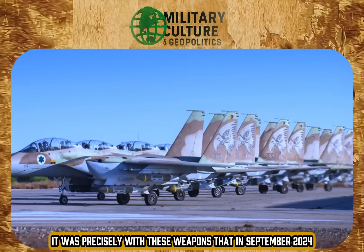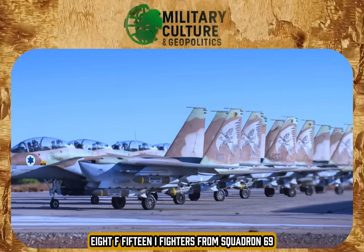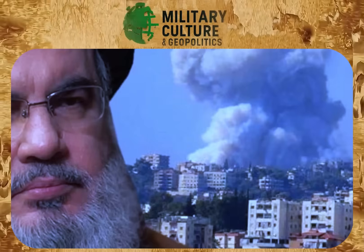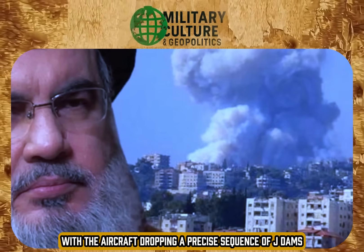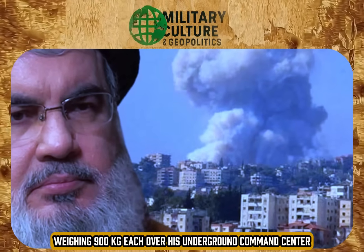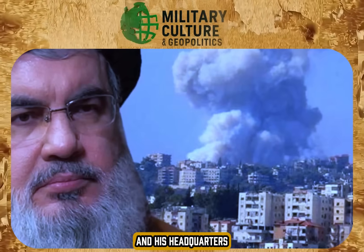It was precisely with these weapons that in September 2024, eight F-15I fighters from Squadron 69 took off from the Ramat David air base. The target was Hassan Nasrallah, leader of Hezbollah, with the aircraft dropping a precise sequence of JDAMs weighing 900 kilograms each over his underground command center, resulting in the complete and immediate elimination of the target and his headquarters.